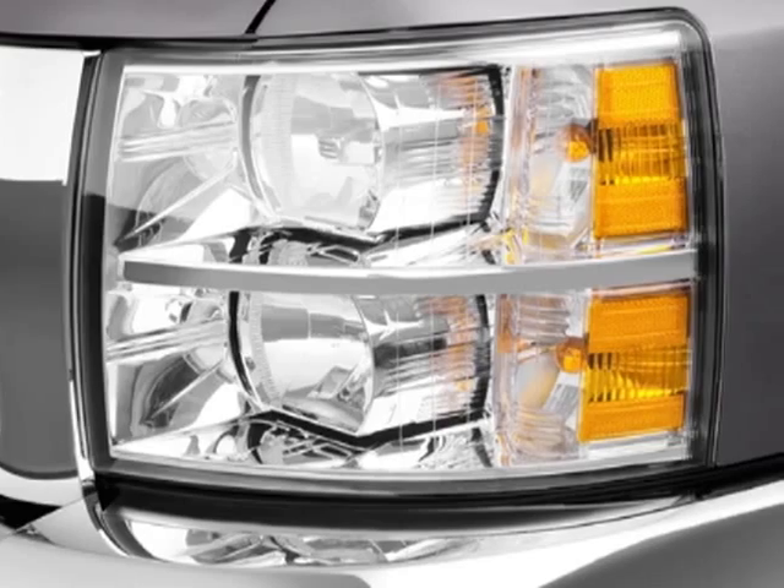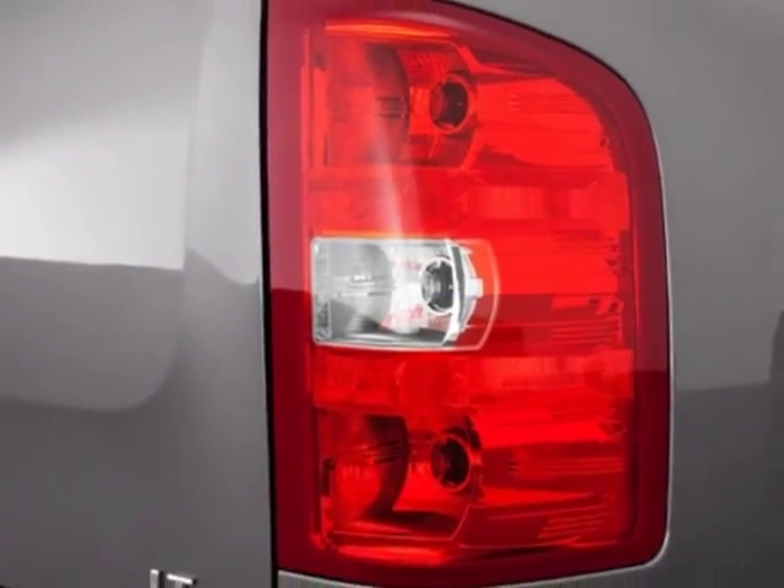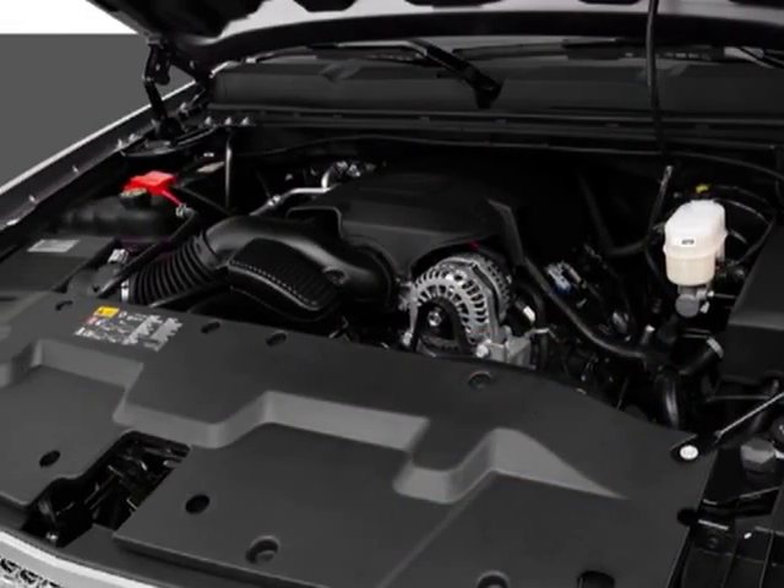This vehicle gets an estimated 14 miles per gallon in the city and an estimated 19 on the highway. This Silverado 1500 boasts a 5.3 liter engine.